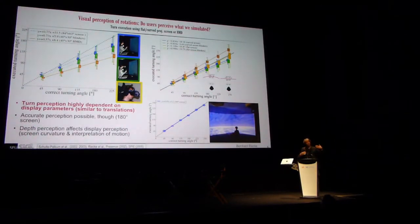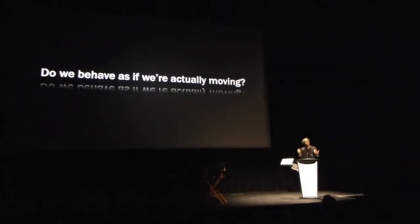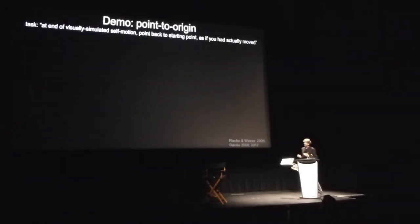How you perceive the display surface itself — if you perceive it — can also make a huge impact. So let's assume we would manage to calibrate this so we perceive translations and rotations properly. That still doesn't mean we can actually behave the way we normally would when we naturally move.